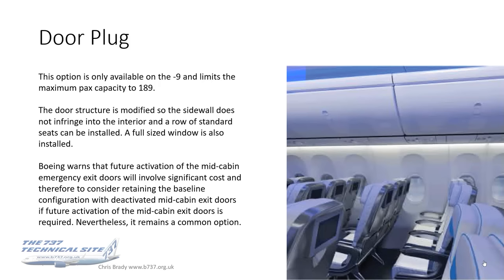The door structure is modified so the sidewall doesn't infringe into the interior, and a row of standard seats can be installed. A full-size window is also installed. Boeing warned that future activation of the mid-cabin emergency exit doors will involve significant cost, and therefore to consider retaining the baseline configuration with deactivated mid-cabin exit doors if future activation is required. Nevertheless, this remains a common option.